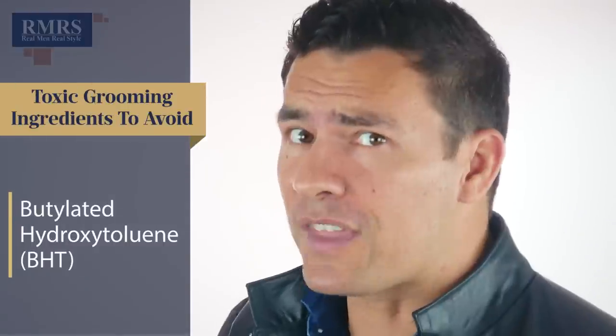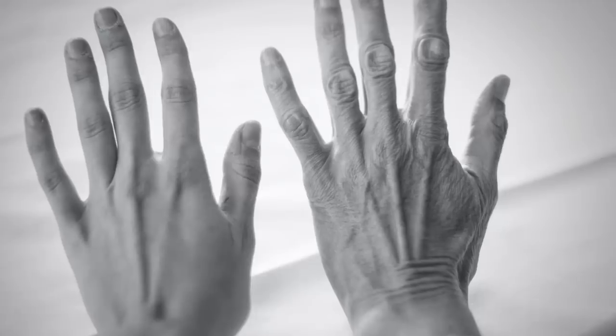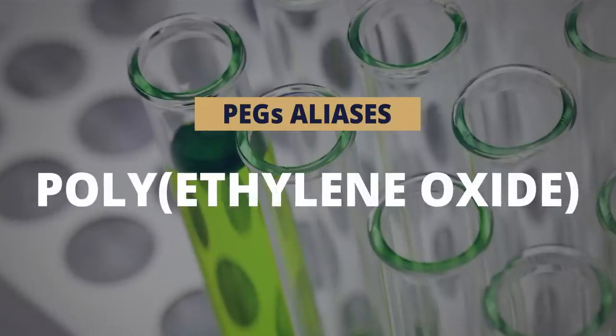Next up, we've got butylated hydroxytoluene — we'll just call it BHT. It's a synthetic ingredient created in a lab to preserve products. BHT has been shown to disrupt your hormones and can cause issues with the liver, kidney, and thyroid. Watch out for it in moisturizers, antiperspirants, and exfoliators. Next up, we've got polyethylene glycol compounds — PEGs. These are petroleum products used to thicken formulas, and they've also been used as laxatives. PEGs are probably one of the least bad things on this list, but if they get under the skin they can cause irritation and a bit of toxicity. They can also age the skin prematurely. Aliases include polyethylene oxide and polyoxyethylene. Strangely, a product shown to cause premature aging will be found in some moisturizers.